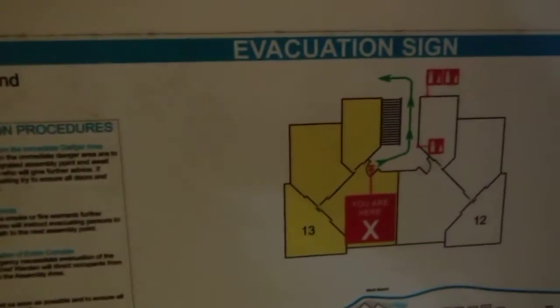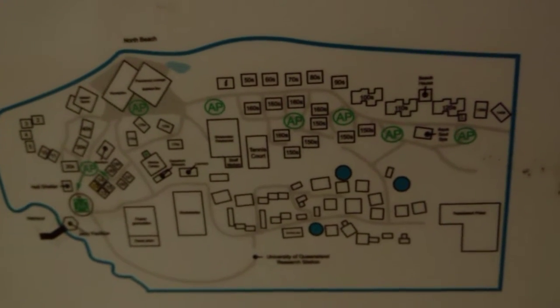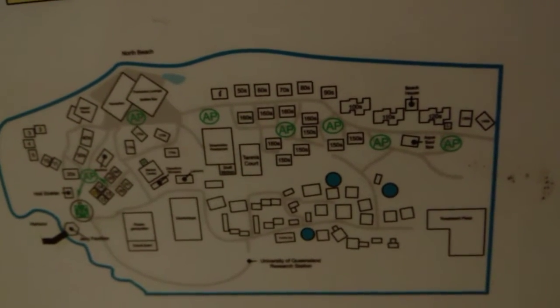Now funny thing about Heron Island — I don't know if you'll be able to see. This is Heron Island. It's in the middle of the Pacific Ocean, 70 kilometers off the shore of Australia. So we're in the middle of nowhere on an island.